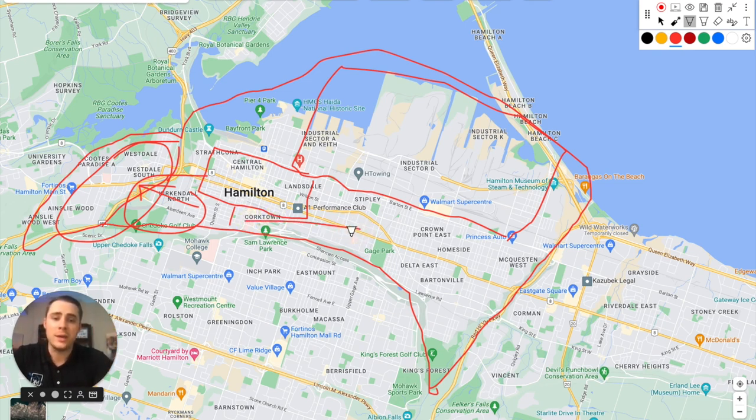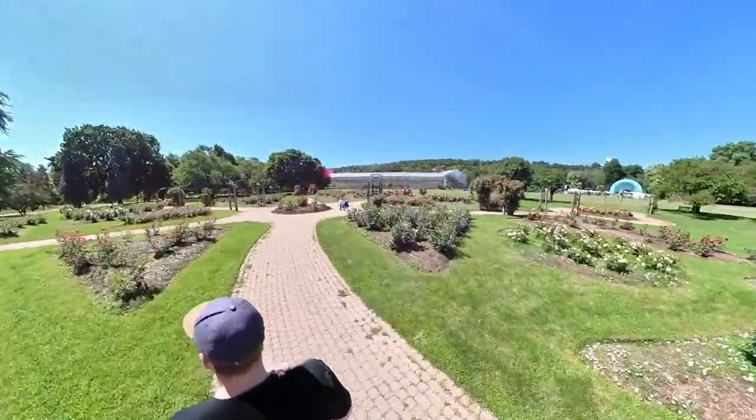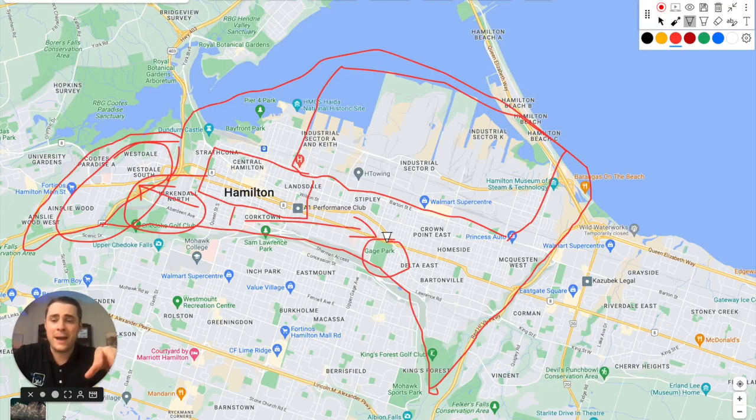Heading east in central Hamilton, you'll find more affordable options — homes tend to be a bit smaller but offer great green spaces. One of my favorites is Gage Park, an absolutely stunning garden full of roses. Cafe Baffico nearby is one of my favorite cafes — they do a sourdough donut I'd highly recommend. Gage Park also hosts food truck festivals, rib fests, and farmer's markets regularly.